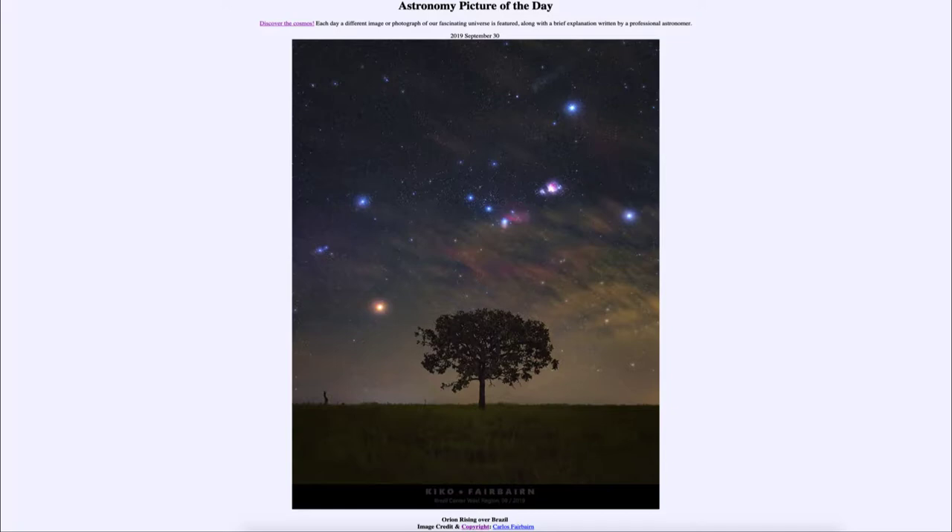It is titled 'Orion Rising over Brazil.' What we see here is the familiar constellation of Orion, one of the more prominent constellations in the sky because it is composed of a number of relatively bright stars. Its distinctive features make it one of the more recognizable constellations in the sky.